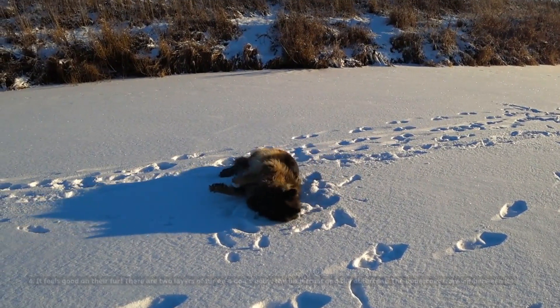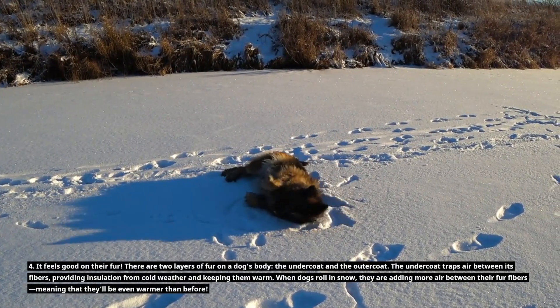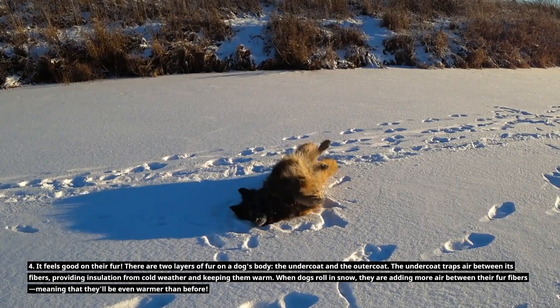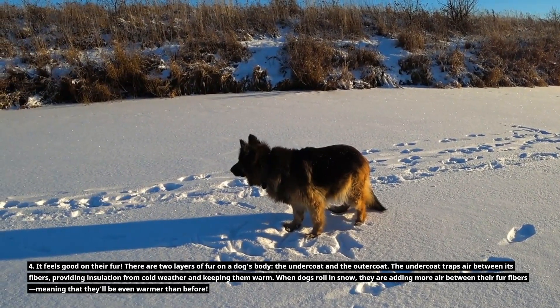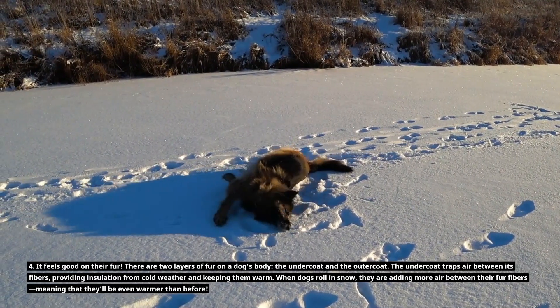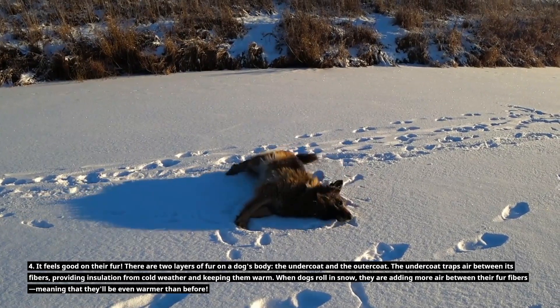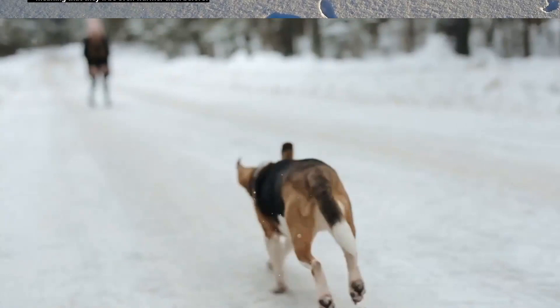Four, it feels good on their fur. There are two layers of fur on a dog's body: the undercoat and the outer coat. The undercoat traps air between its fibers, providing insulation from cold weather and keeping them warm. When dogs roll in snow, they are adding more air between their fur fibers, meaning that they'll be even warmer than before.